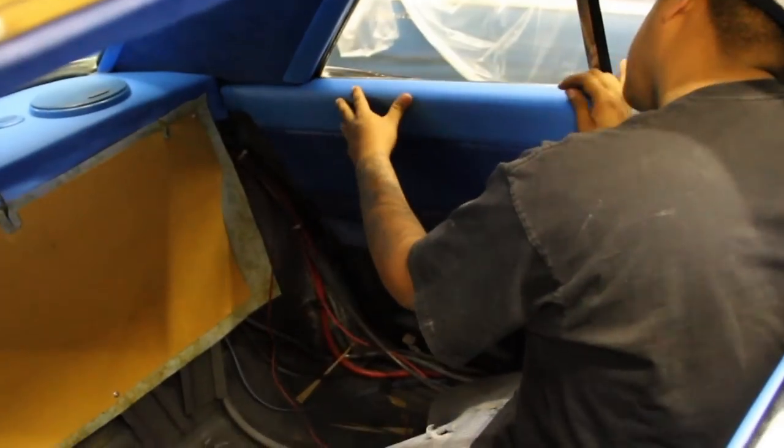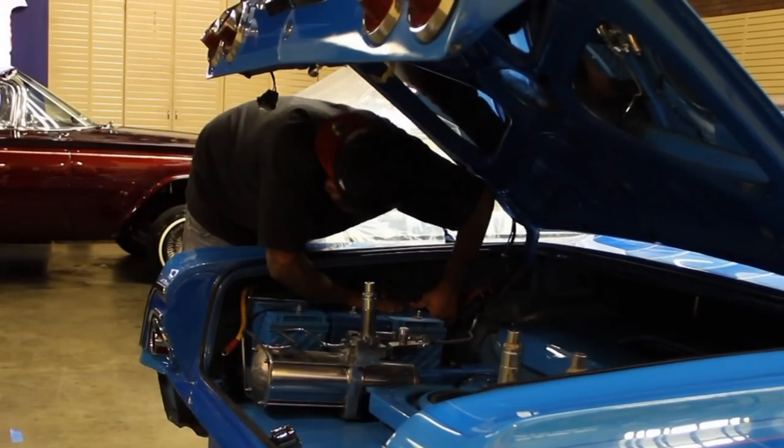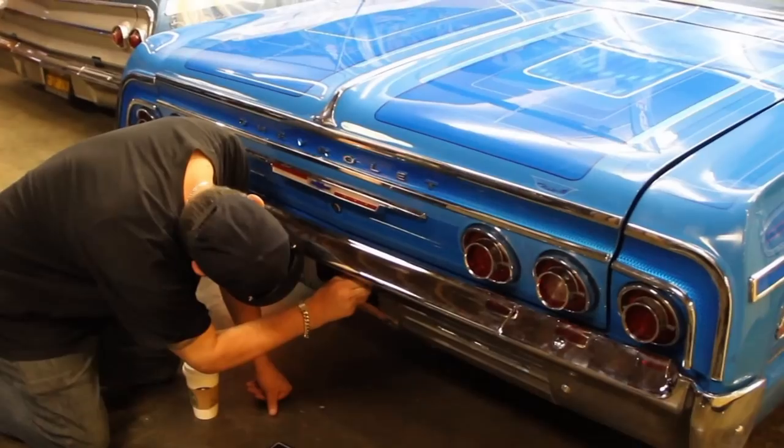I've redone Blue Velvet about four times. What you're seeing now, I'm about halfway there until it's a full turntable car. But the cool part about it is you guys don't have to wait because I'm never going to do that — I'm just going to keep it on the street and it is what it is.